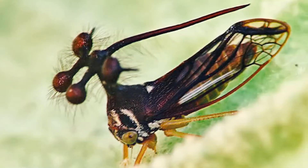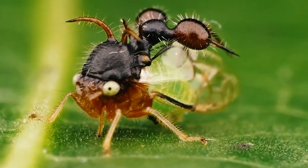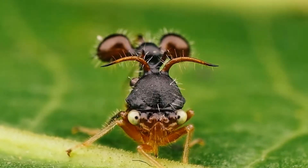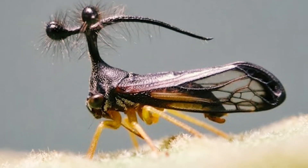Though unusual among other insects, these ornate structures are a common feature among the 3,200 species of treehoppers, and can sometimes resemble thorns, leaves, and even bird droppings.